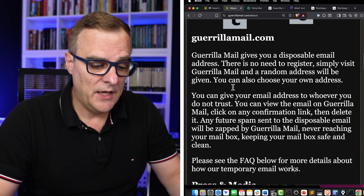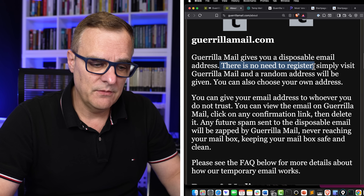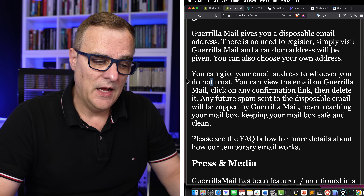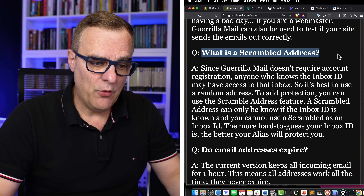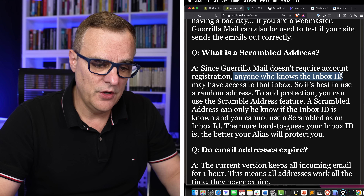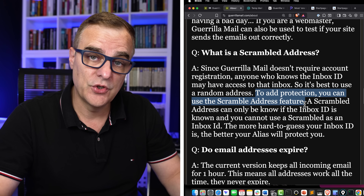So if you don't want to give companies your real email address, this is one option. Just be aware that there's no authentication on these email systems, so if someone knows the email address, they can access your inbox. Some of these applications will delete your emails after an hour or two. Going back to Gorilla Mail, you have a disposable email address — there's no need to register. You simply visit the website and a random address will be given to you. You can also choose your own address. I like this statement: you can give this email address to whoever you don't trust. They also have the option of a scrambled address, because since Gorilla Mail doesn't require account registration, anyone who knows the inbox ID may have access to that inbox. So it's best to use a random address and use a scrambled version of that address.